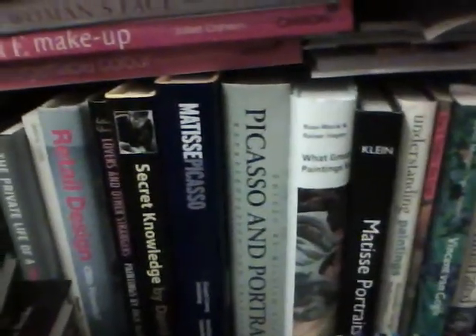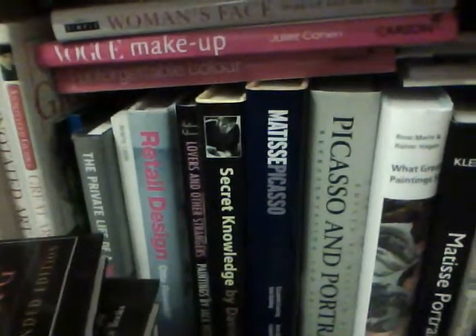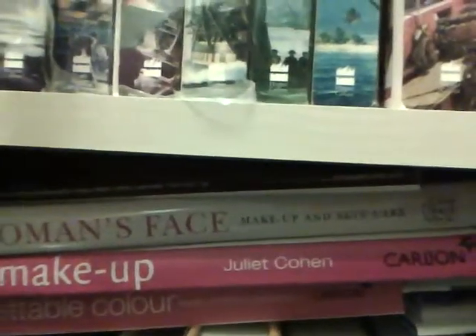Then on my bottom shelf I've got my art books. I like art a lot. I do a lot of drawing — when I'm confident about my drawing I do. See, these are my art books. And some fashion and some retail design books. And some books about makeup.